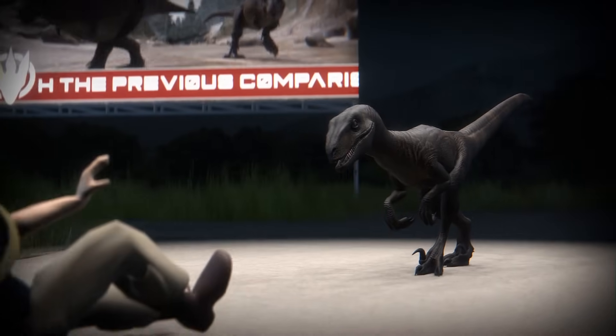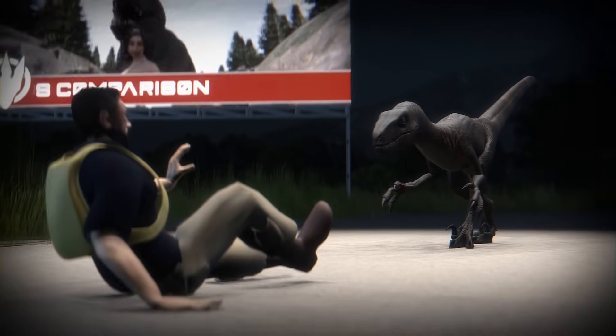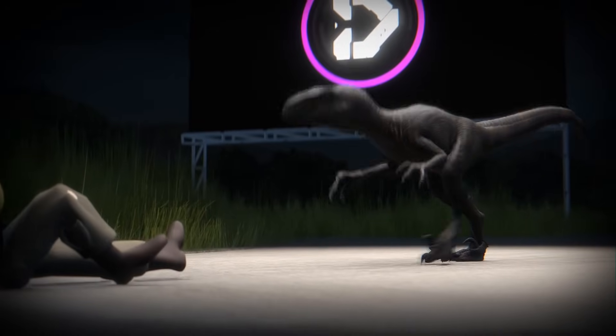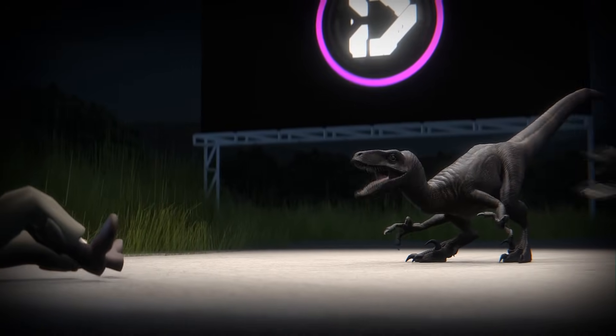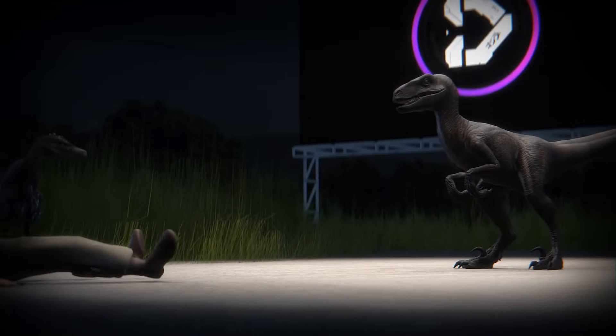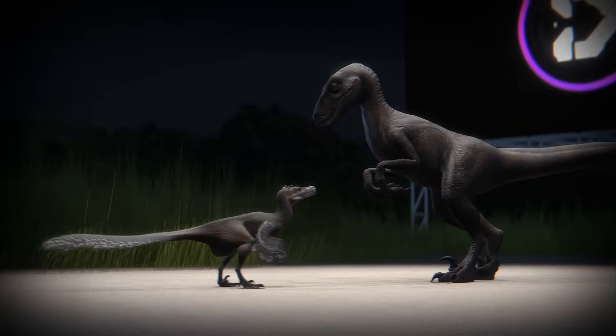In Jurassic Park, we hear that raptors are lethal at six months — and they mean lethal. It turns out the young, juvenile real Velociraptors were also quite deadly. Tooth wear was found on some specimens, suggesting that at a young age these animals were already hunting before the end of their first year of life.